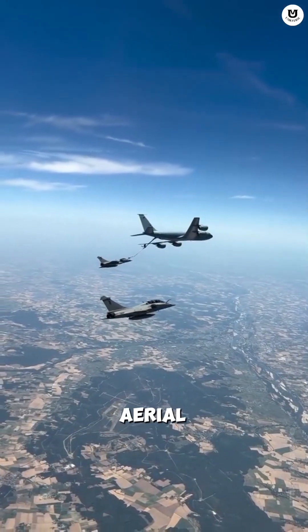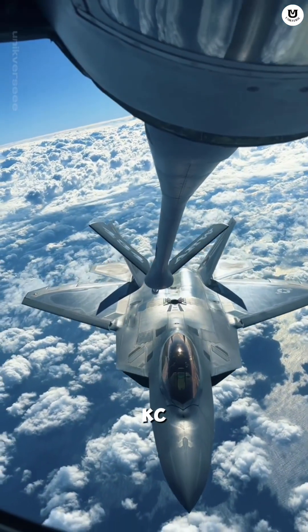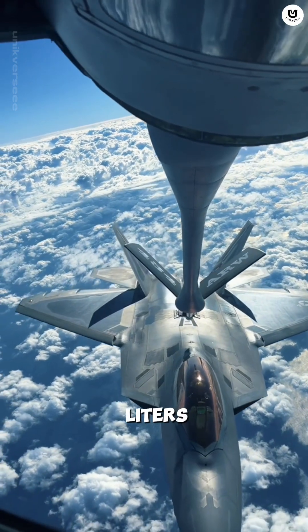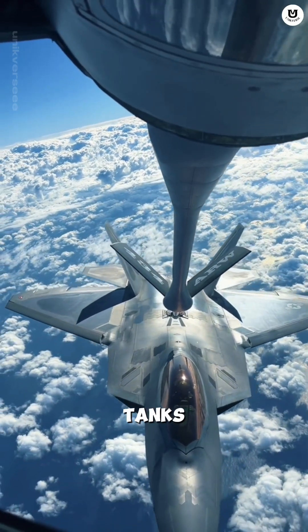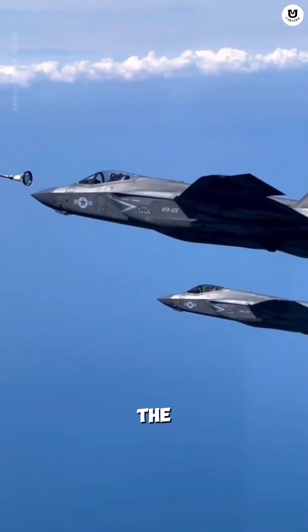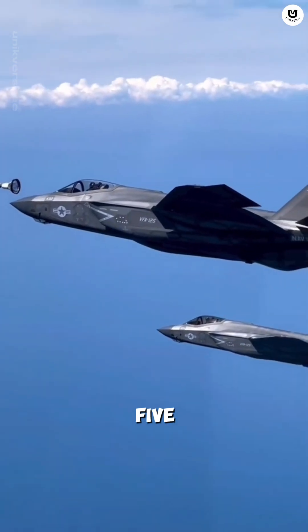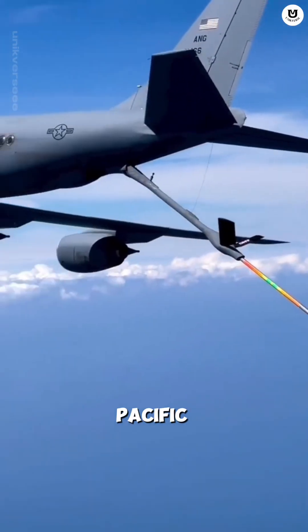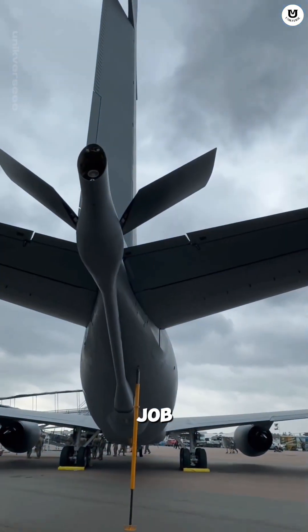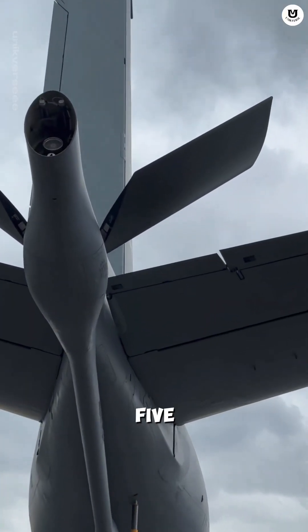Its vital role is aerial refueling. The KC-135 is capable of transferring tens of thousands of liters of fuel from its internal tanks to other fighters or bombers at 30,000 feet. Without the KC-135, long-range missions across the Pacific or the Atlantic are literally impossible to execute.